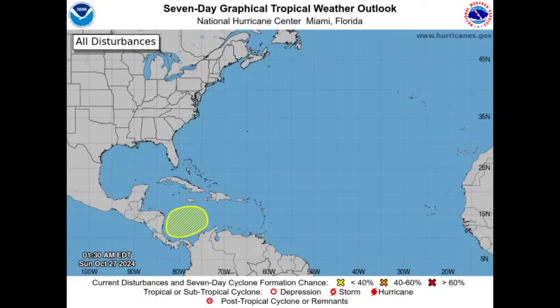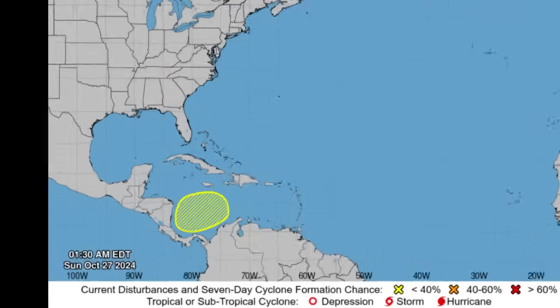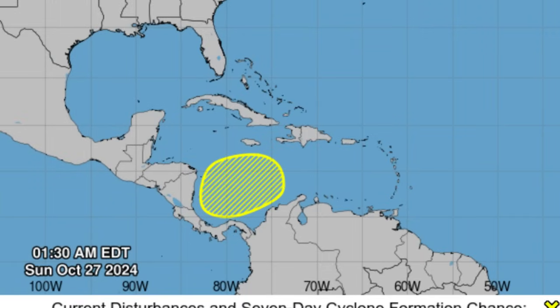Hi everyone, welcome to this updated video. Hope you're doing amazing this morning — it is Sunday, the start of a brand new week. We're going to be looking at what's going on in the tropics. The National Hurricane Center is marking the southwest Caribbean as an area to watch, and confidence is growing as it pertains to seeing development take place over the course of the next several days. The area was marked last night with a 20% formation chance.